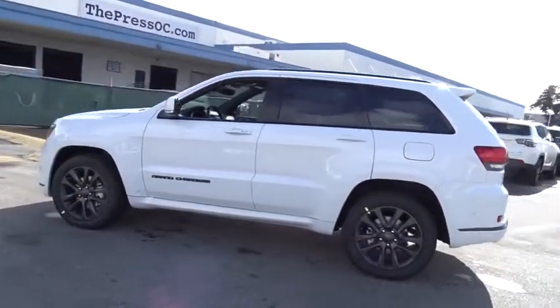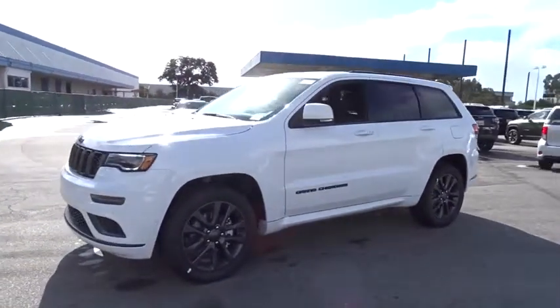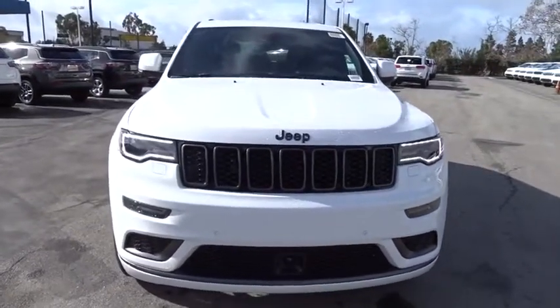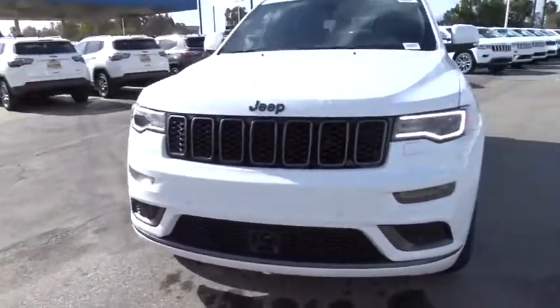Here are some of this vehicle's great options: traction control, keyless entry, remote engine start, steering wheel audio controls, navigation system, anti-lock braking system, power liftgate, power passenger seat, backup camera, stability control, Bluetooth.